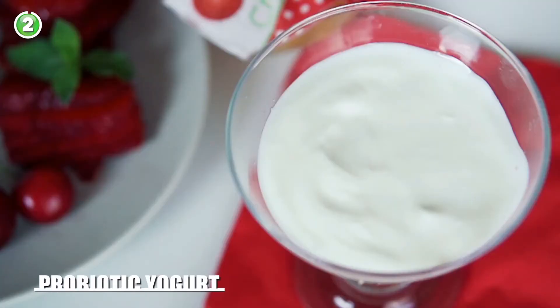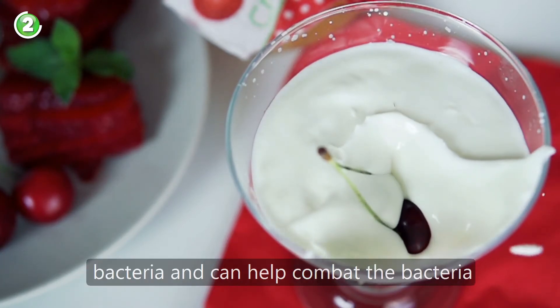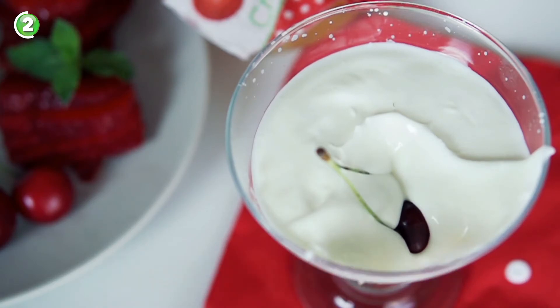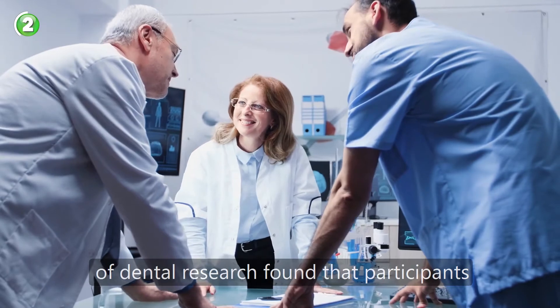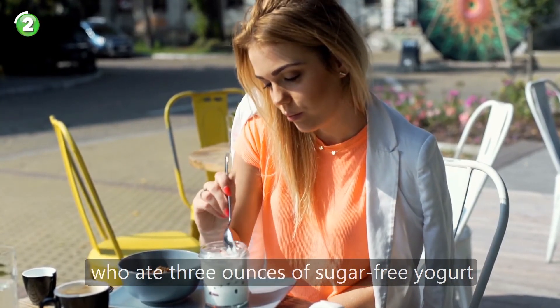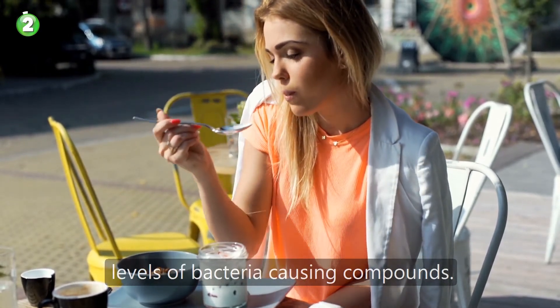Number 2: probiotic yogurt. Yogurt with probiotics contains good bacteria and can help combat the bacteria that is one of the causes of bad breath. A study from the International Association of Dental Research found that participants who ate 3 ounces of sugar-free yogurt twice a day for six weeks had lower levels of bacteria causing compounds.